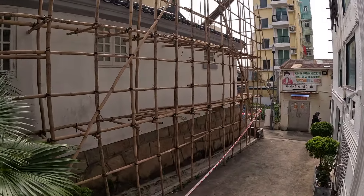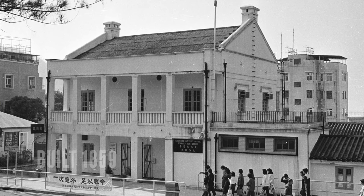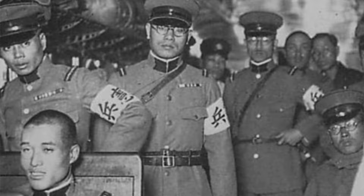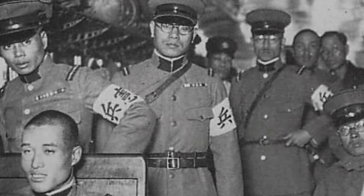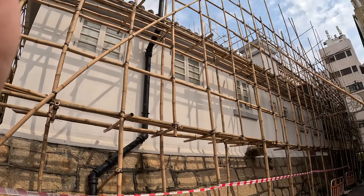We've made it to Stanley. This is the new-ish Stanley Police Station, because right opposite, covered in bamboo scaffolding, is the old Stanley Police Station — the most southerly outpost in Hong Kong back in the day. Built in 1859, it housed both the British Army and the police for many years, right up until 1974. The Japanese Kempeitai were here in this building during World War II, and they were the ones who built a morgue out the back. It looks like it's being regenerated today and will hopefully be some sort of museum moving forward.